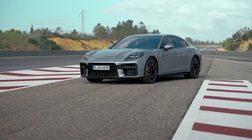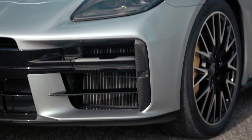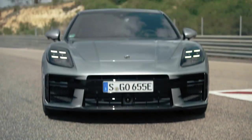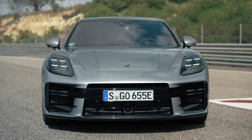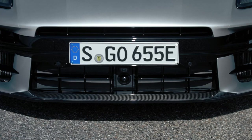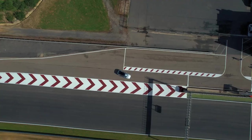Welcome back to our channel, Car Enthusiasts. Today, we have a special treat for you as we review the luxurious and powerful 2024 Porsche Panamera Turbo E-Hybrid. This stunning vehicle combines the best of both worlds — electrification and performance. So sit back, relax, and let's dive into this review.